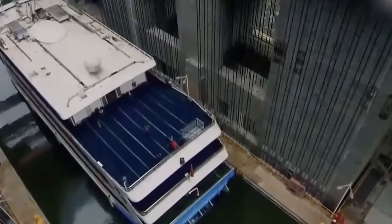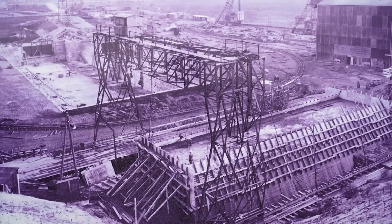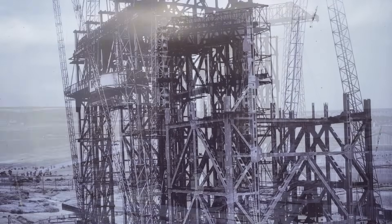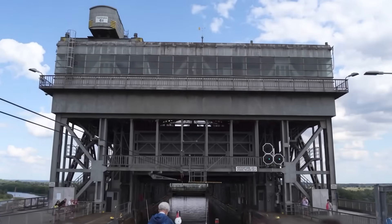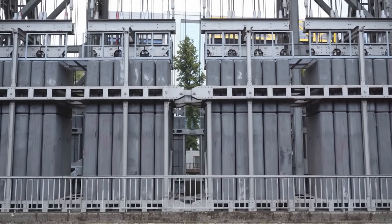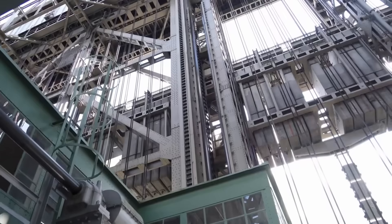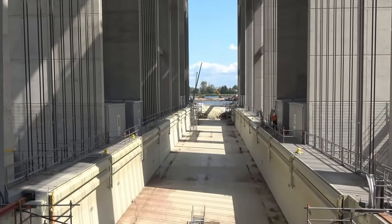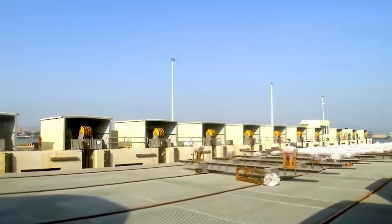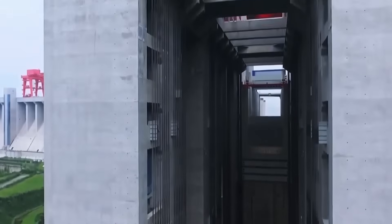And then, in 2016, 18 years after construction began, a 3,000-ton cargo ship floated into the chamber at the base of the mountain. The gates sealed. Water filled the space around the hull. The cables tensed. And for 40 minutes, you watched a ship rise vertically through solid rock, climbing 370 feet while staying so level that the crew inside barely felt the movement. The hydraulic systems fired constantly, making thousands of tiny corrections. The sensors tracked every fraction of a degree of tilt. The 256 cables held without a single failure.